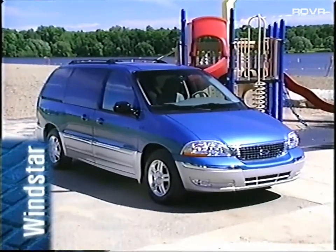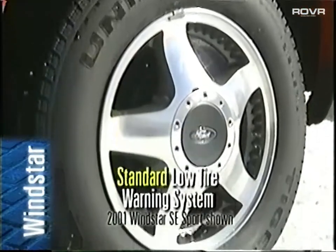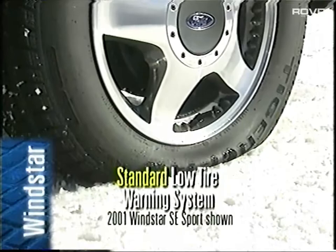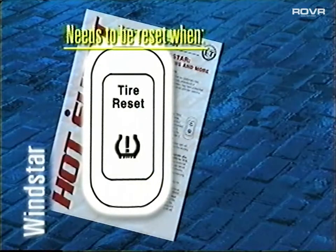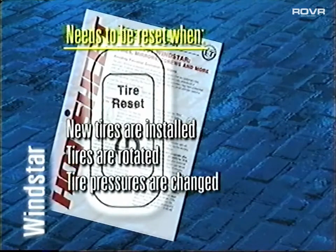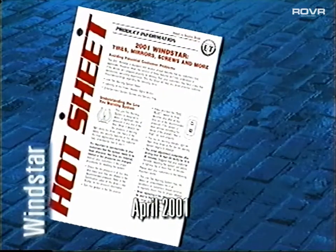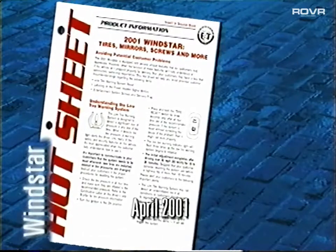Rounding out Windstar safety features is the standard low tire warning system. What this does is warn the driver when a tire is getting low on air pressure. Be sure to remind your customers that the system needs to be reset whenever new tires are installed, rotated, or when tire pressures are changed. Check out your April 2001 Windstar hot sheet that details important customer information regarding the low tire warning system.